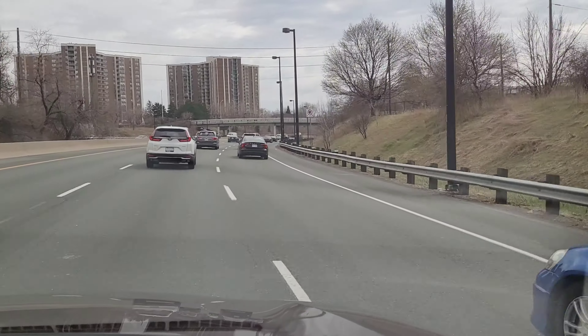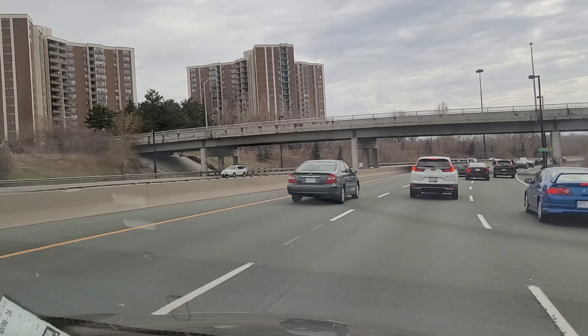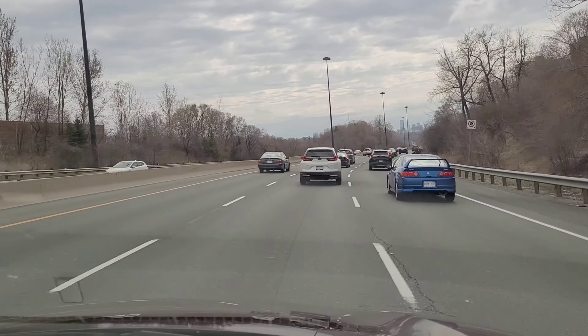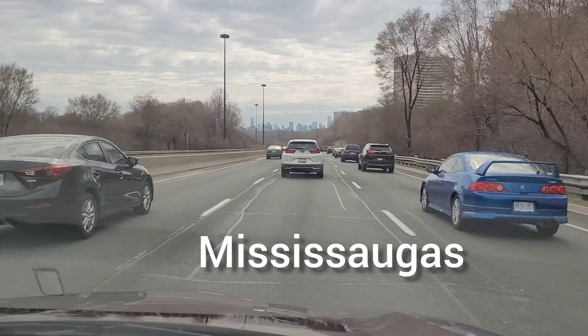While it is known as the Don Valley, it is actually a valley — you can see the elevation of these bridges. And there's actually a river, which is known as the Don River.